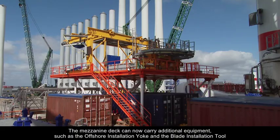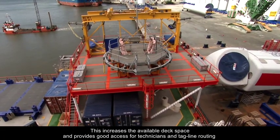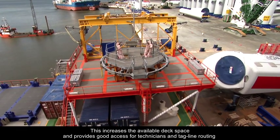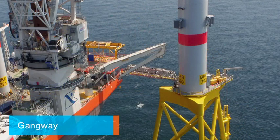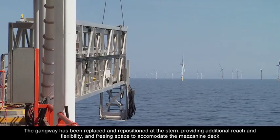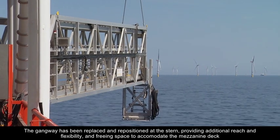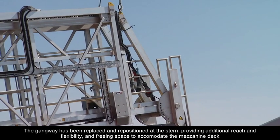The mezzanine deck can now carry additional equipment such as the offshore installation yoke and the blade installation tool. This increases the available deck space and provides good access for technicians and tagline routing. The gangway has been replaced and repositioned at the stern, providing additional reach and flexibility and freeing space to accommodate the mezzanine deck.